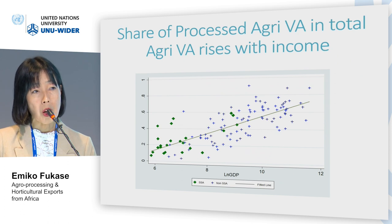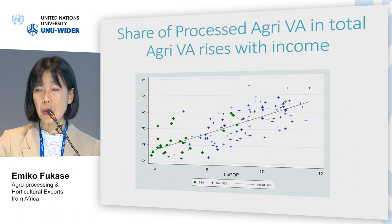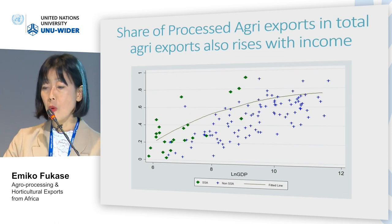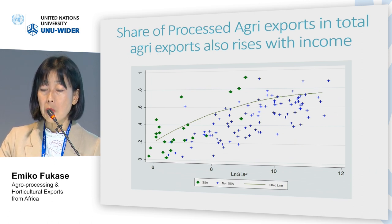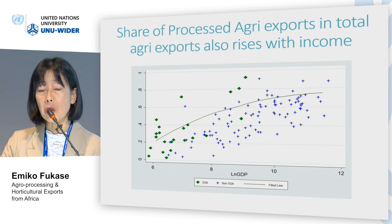When we look at African countries plotted in green, Africa appears to be following broadly the similar pattern. Similarly, we look at the share of processed agriculture export in total agriculture export. We also find a positive relationship, but at a decreasing rate, between per capita income and the share of processed agriculture export. African countries are following broadly similar patterns.